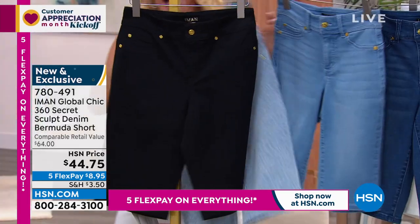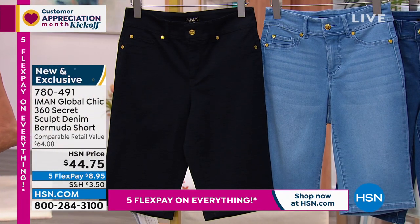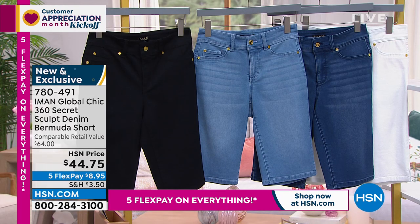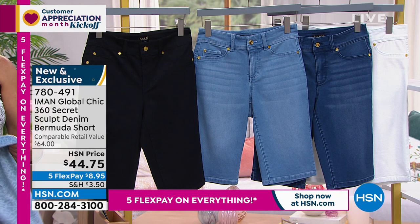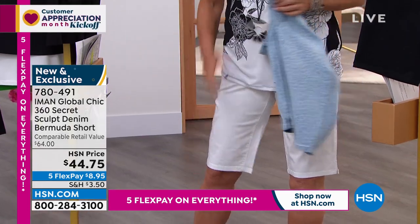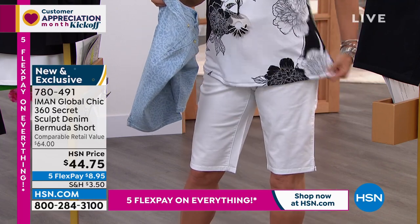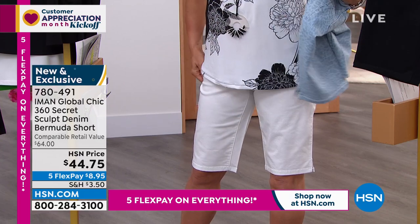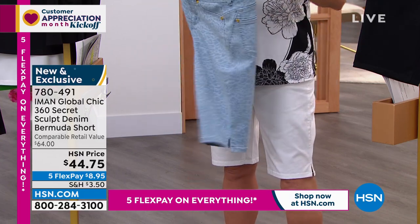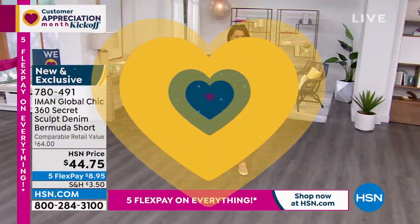The perfect fabric was there. As we said, the 360 Secret Sculpt denim — so we created these Bermuda shorts. Sometimes Bermuda shorts can be too tight around the thigh area, so we wanted something a little bit more looser so that it's comfortable on the body when you wear it. You see how easy it is — it has a great stretch. It's machine washable. There is a little slit on the side, so if you carry weight around your knee area, it's not going to be too tight.